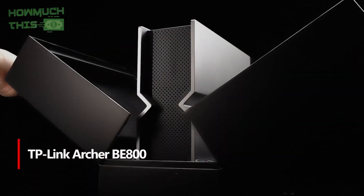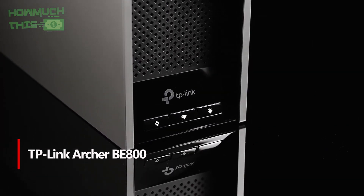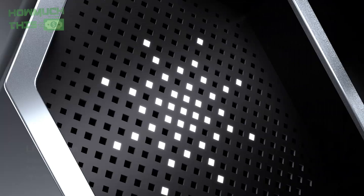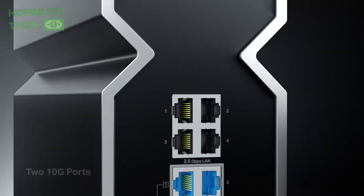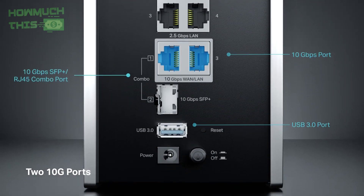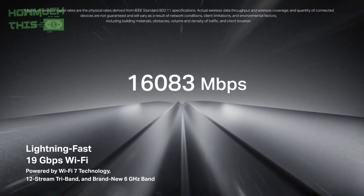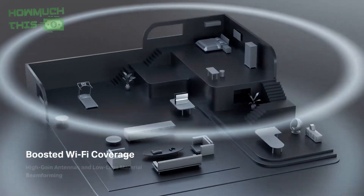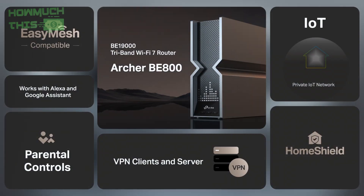Number 2. The TP-Link Archer BE800 is a high-performance Wi-Fi 7 router with a unique industrial design and a 2.4-inch monochrome display. It offers exceptional speeds, reaching up to 11.52 gigabits per second over the 6 gigahertz band, and can handle up to 100 connected devices. With its multi-gig architecture, it includes 10 gigabits per second Ethernet ports and supports mesh networking, VPNs, and advanced security features. The router's setup is quick and easy via the TP-Link Tether app, and its configuration options, including network optimization and parental controls, provide flexibility. With its strong performance and stylish design, the BE800 is an excellent choice for high-demand environments.